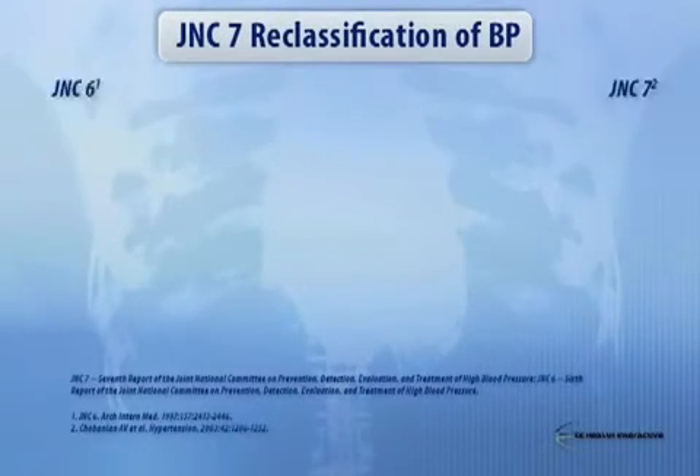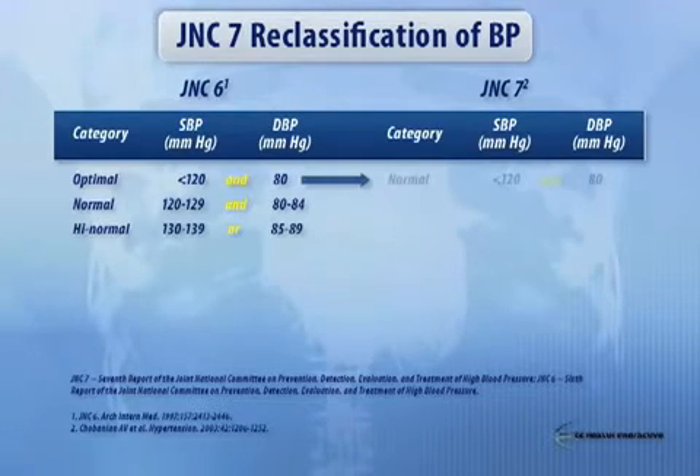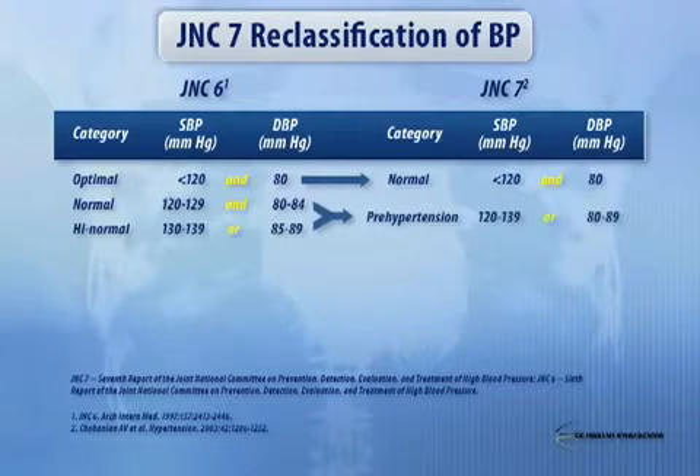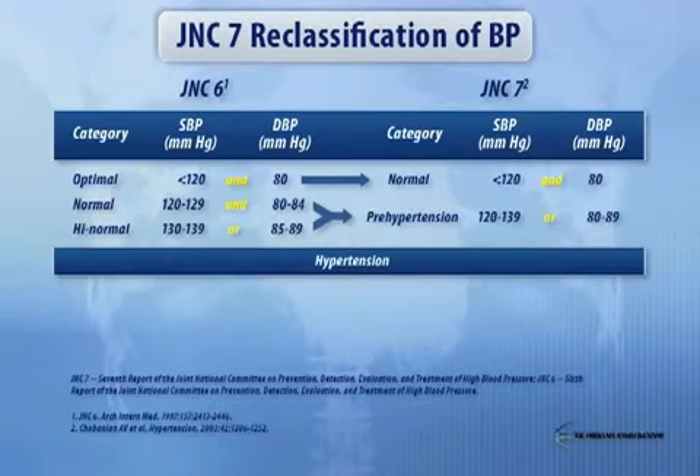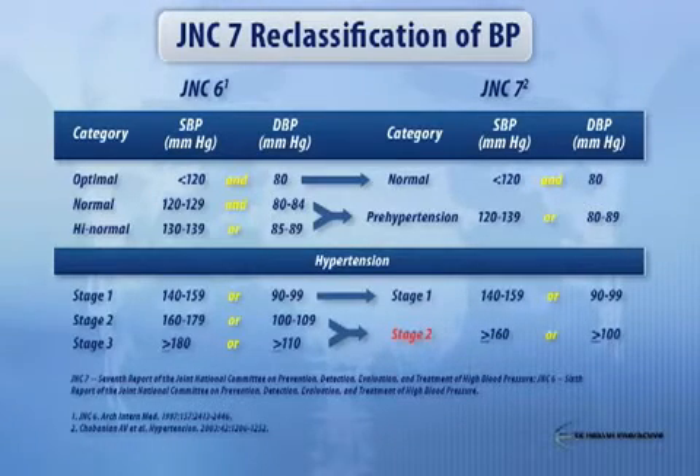Now, JNC7 reclassified blood pressure. We did this because we wanted to make it easier for the physician and patient to understand the risks of certain levels of blood pressure. Because of the notion of aging and the ultimate development of hypertension, we used the term prehypertension as opposed to normal or high normal, because it resonated better with focus groups of actual patients — saying that if they were told they were prehypertensive, they would actually ask the physician for interventions. We also reduced the stages to stage 1 and 2, because you wouldn't do anything differently for stage 3 versus stage 2.